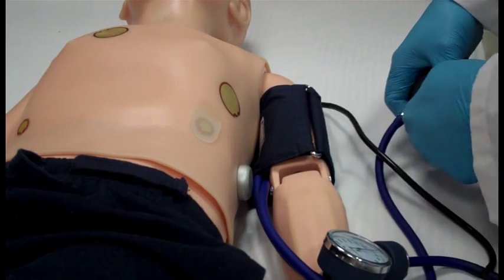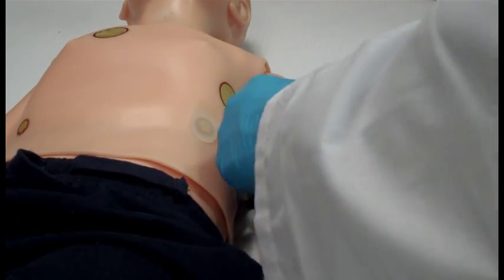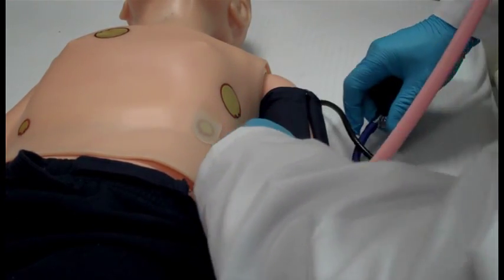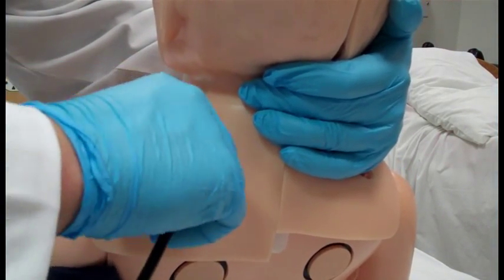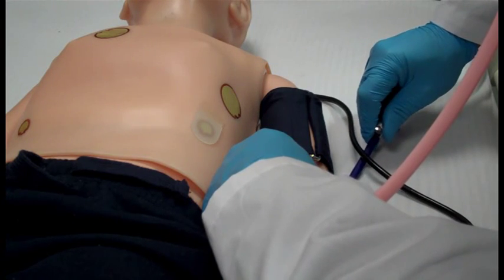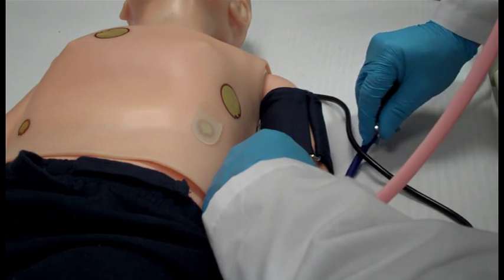A manual blood pressure can be obtained bilaterally by placing the cuff around the upper arm with the cuff mark at the medial side of the biceps brachii about an inch or two centimeters above the anterior elbow. Ralphie has an extra port that needs to be connected to the blood pressure cuff before you will get an accurate reading. Once the cuff is placed and the extra tube is connected to the port on his shoulder, you should be able to get a reading as you would on a real patient.